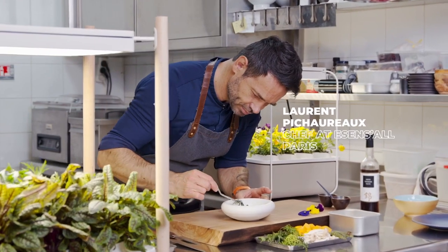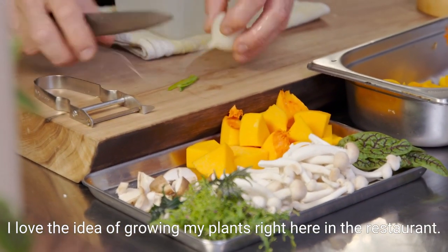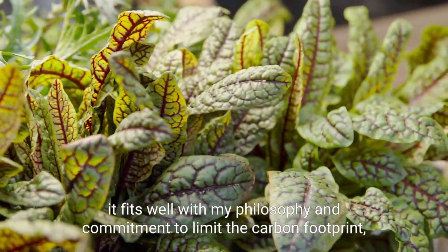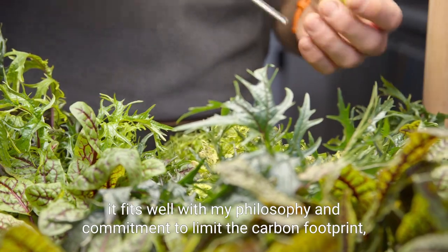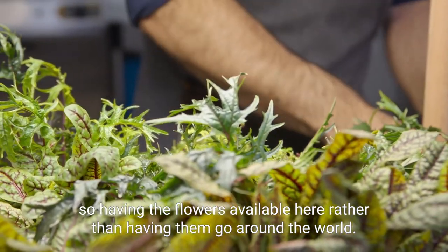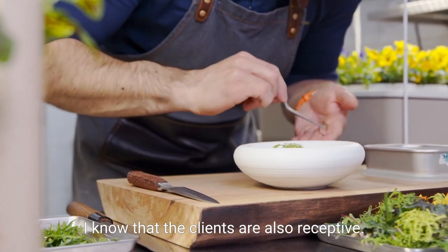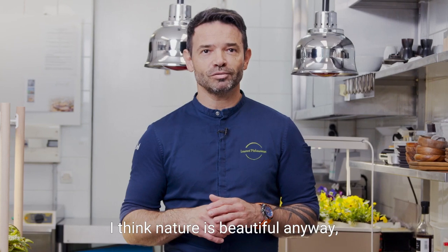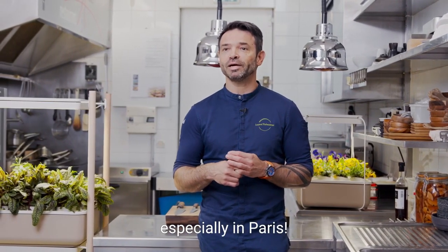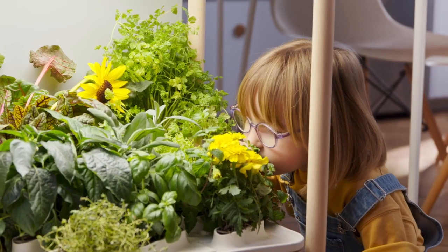Let the chef speak for himself. Pesto, presto. More plants for your cuisine, and it's as simple as it gets.